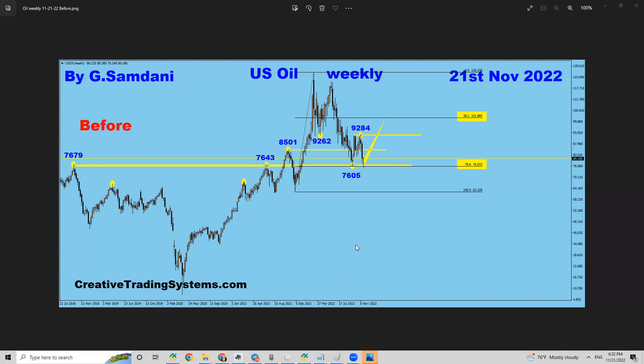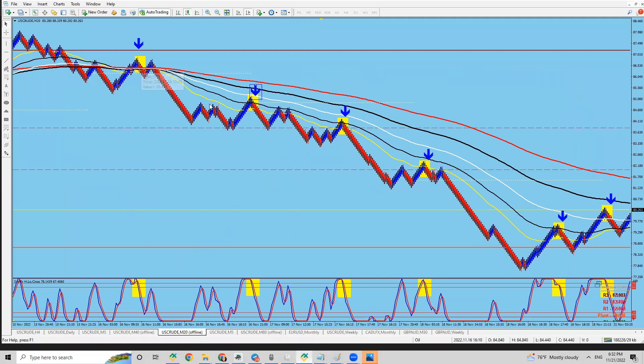The way that I trade using my creative trading system — I've changed the name recently — let me show you. Since it was coming down, let's say from here around November 14-15, last week it was coming down this way.